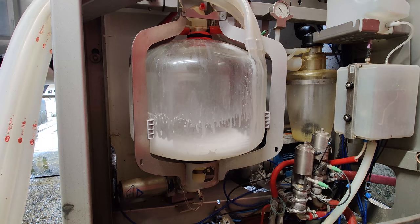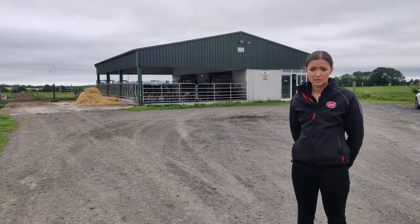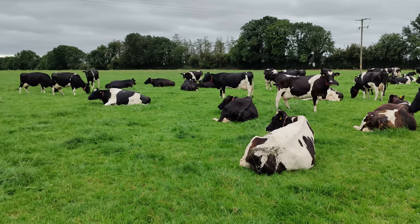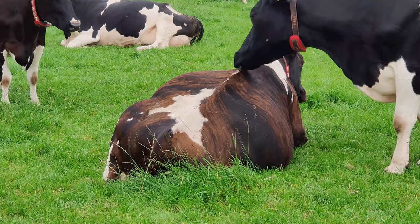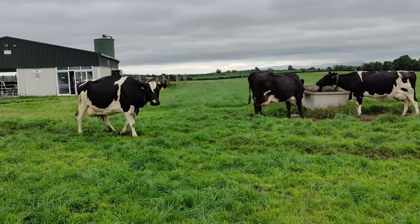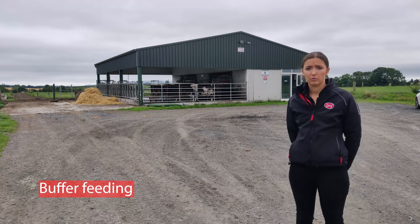The calving rate is quite important here, so they do three weeks AI. About 91–92% of cows were submitted in the three weeks, and they hope around 90% will be calving in six weeks again. The empty rate runs at around 10%, and empty or late-calving cows that are still milking well are sold off to other robot farms around November. The robots are then shut down in December, so those cows won't be milked here.